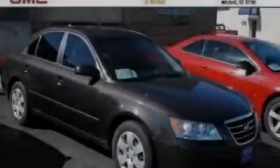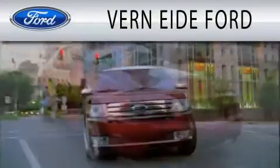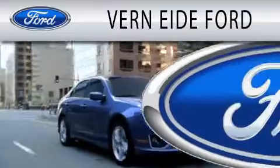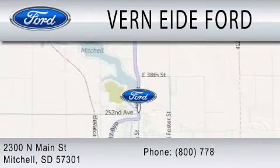Stop by today and test drive this vehicle for yourself. Verniety Ford is dedicated to doing everything possible to ensure that the experience you have selecting your next vehicle is as pleasant as possible. We're located at 2300 North Main Street in Mitchell.